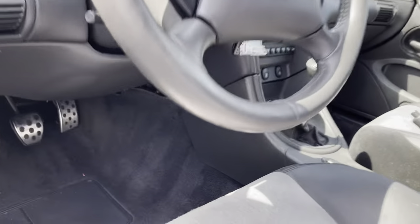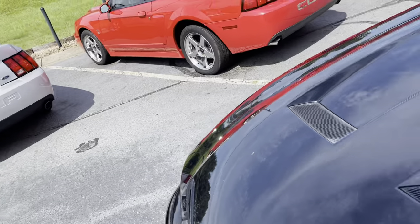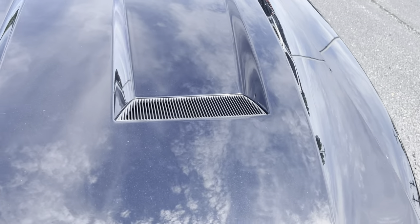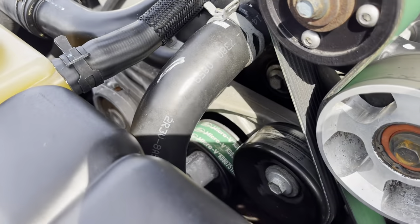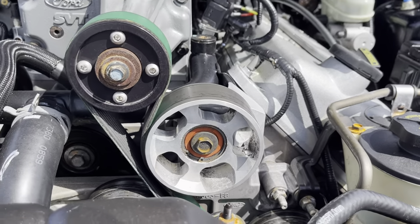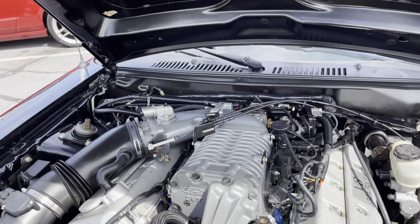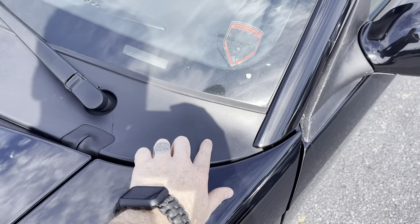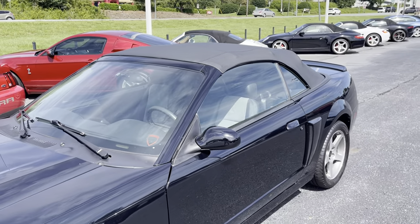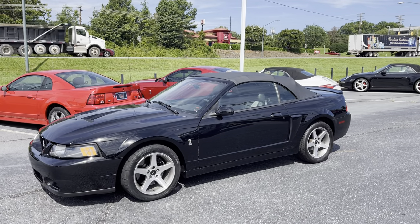We'll get up underneath the hood with it turned off to look at that pulley a little bit more. We've got a different belt — a Micro V on there, could be different. I don't see anything with numbers or anything. I did notice there's a little crack right here, which is very, very common on these. It's a beauty — 2003 SVT Cobra convertible.